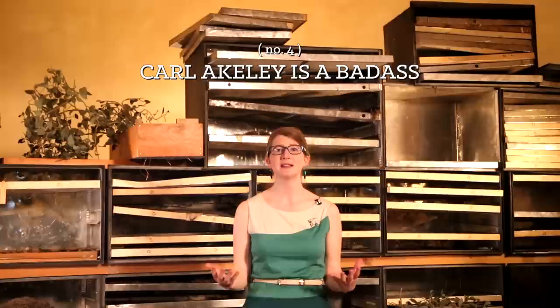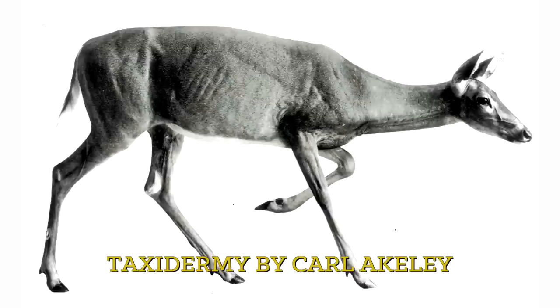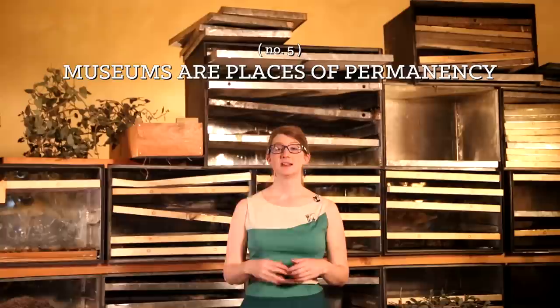Number four: Carl Akeley was a key player in revolutionizing a marriage between art and science and contributed to how the public sees and interacts with our natural world. He was like the Beethoven of taxidermy, the Michelangelo of dead animals. One of the greatest honors a taxidermist can receive today is the Carl Akeley Award for most artistic entry at the World Taxidermy Championship. His legacy is far-reaching, and his life's work deserves preservation.